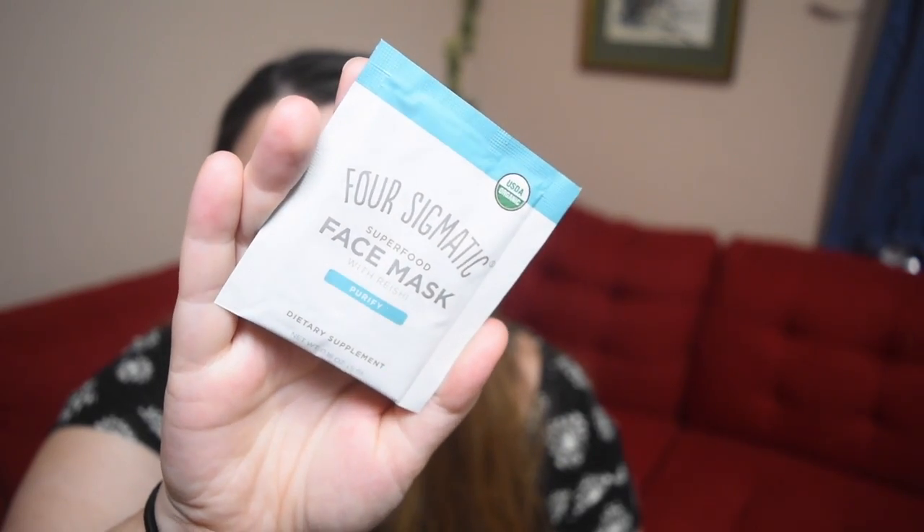On to the next one — this is so weird. I know this brand but not as a beauty brand. This is Four Sigmatic Super Face Mask with Reishi — a purifying face mask. I've seen and tried their mushroom teas, but I didn't know they did beauty products. Even as I was picking it up I thought, this feels like a tea bag.